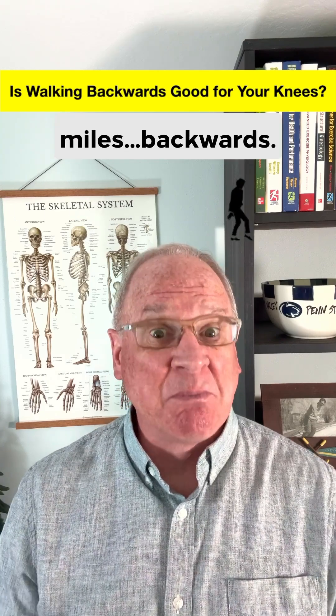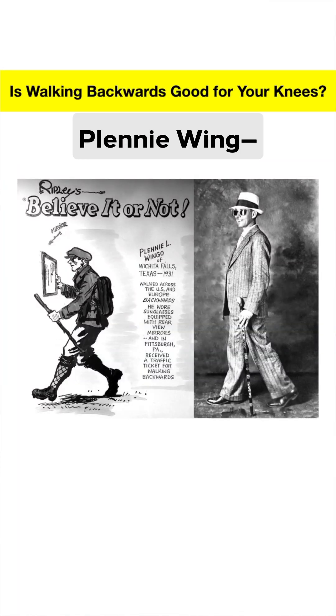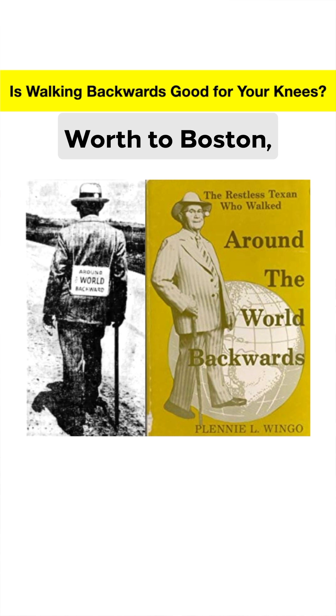Imagine walking 5,000 miles backwards. Well, a man named Plenty Wingo — yes, he was a real man, not a cartoon — did just that in 1931 to 1932, walking from Fort Worth to Boston, Germany to Turkey, and then Santa Monica back to Fort Worth, all backwards.